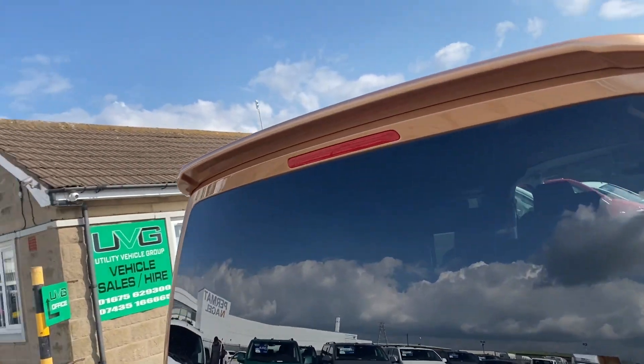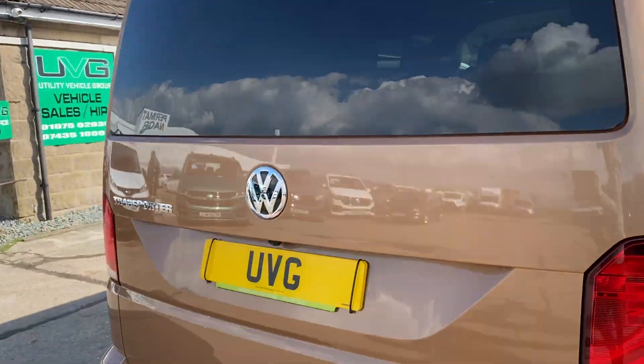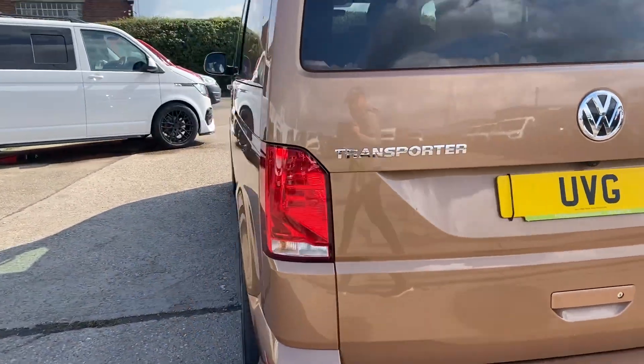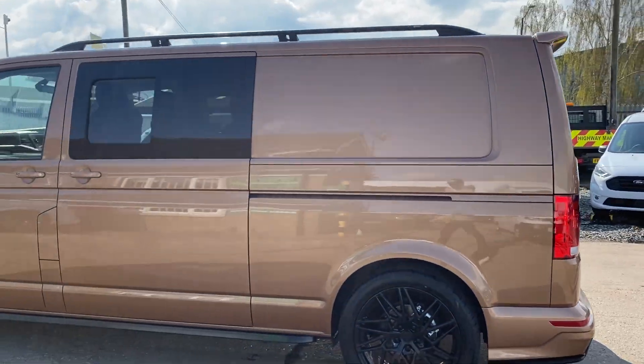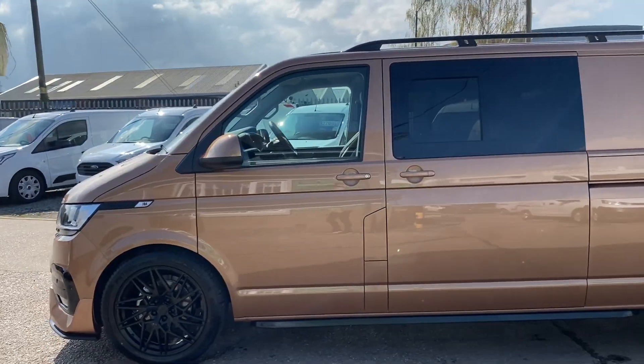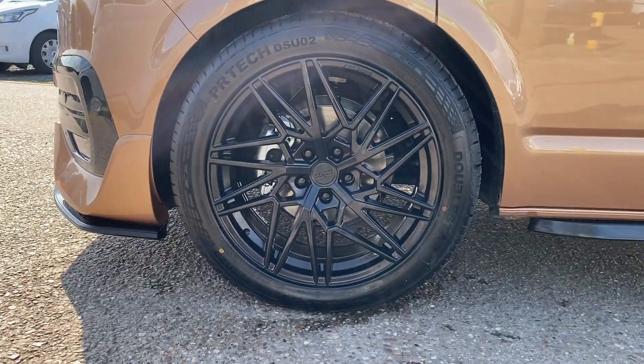This particular one has got the lip spoiler, and it's color coded to the rest of the vehicle, which is a nice touch. Close up with these wicked alloys really sets it off.